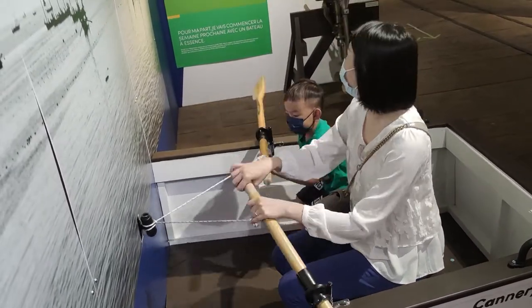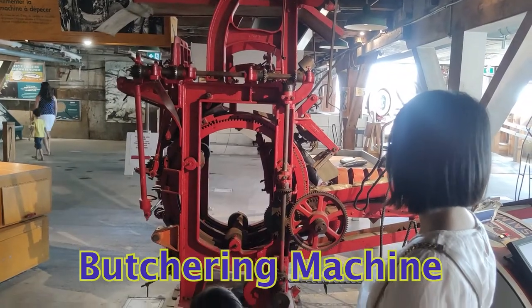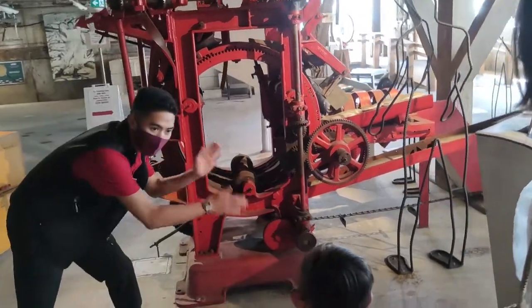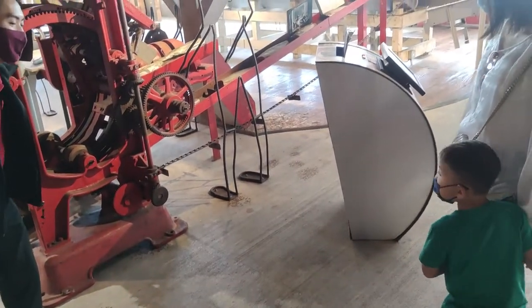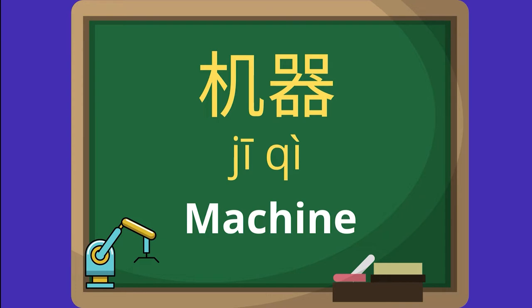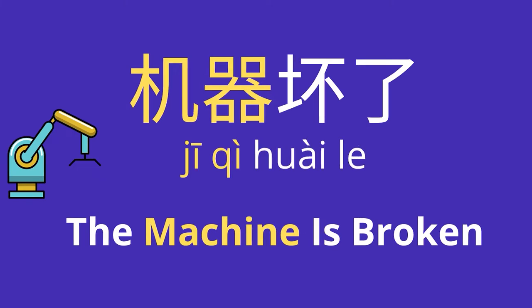This is what they used to butcher the fish. This machine would cut up parts of the fish — the head, the fins, the back. They remove the different parts. Machine — 机器 (jīqì). Now your turn. The machine is broken — 机器坏了 (jīqì huài le).